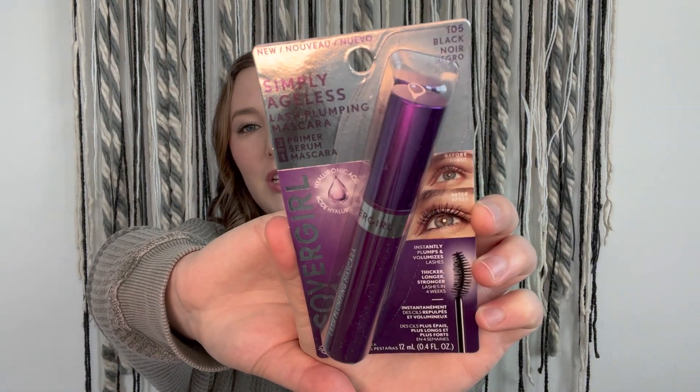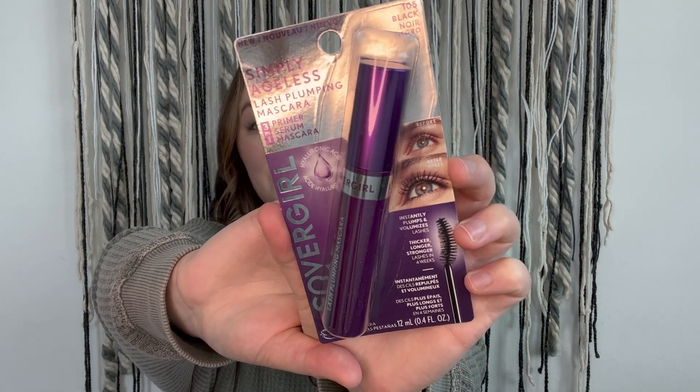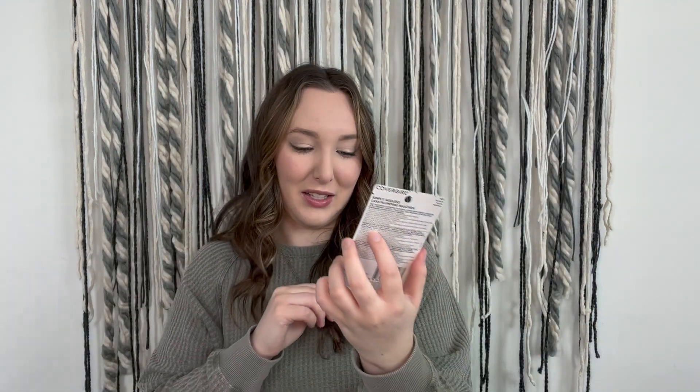The last thing in here is a full-size mascara — the CoverGirl Simply Ageless Last Lash Plumping Mascara in black, shade 105. The packaging is a pretty standard mascara tube with a little icon showing what your lashes will look like. This is a full size at $9.97, which is great because we only paid about six dollars for shipping and already got our money's worth in just this one product.